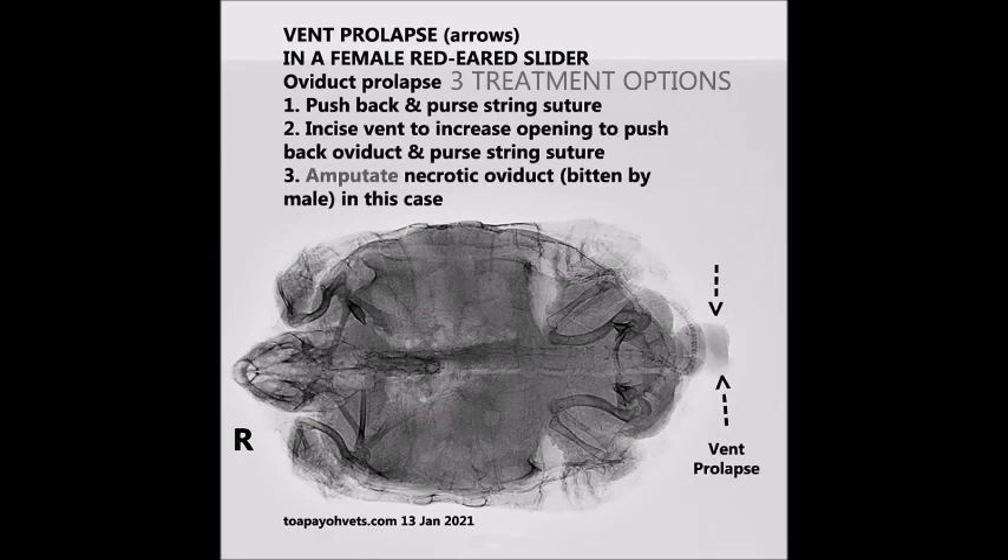There are three options in treating an oviduct prolapse in a slider. The first method is to push back the prolapsed tissue and do a purse string suture. The second method is to incise the vent to increase the opening size, then push back the prolapsed tissue and do a purse string suture. In this case, the third method — amputation — is necessary, as the prolapsed tissue was very swollen and infected.